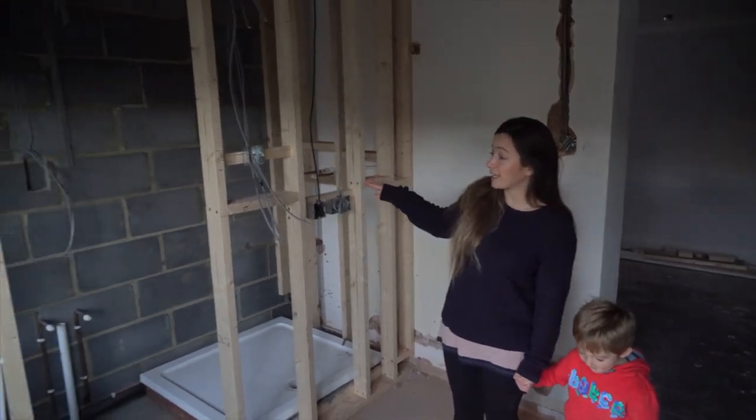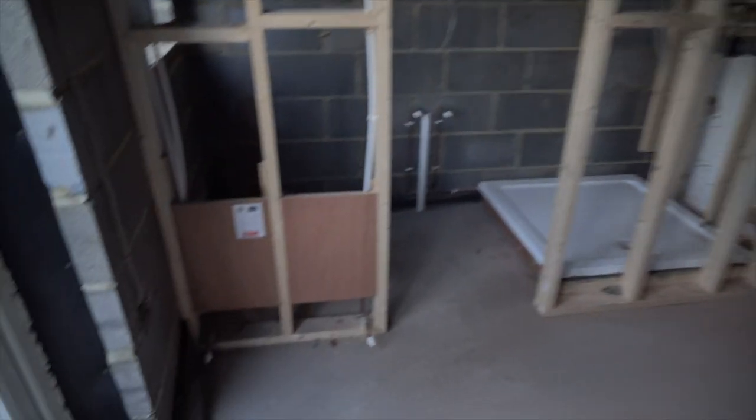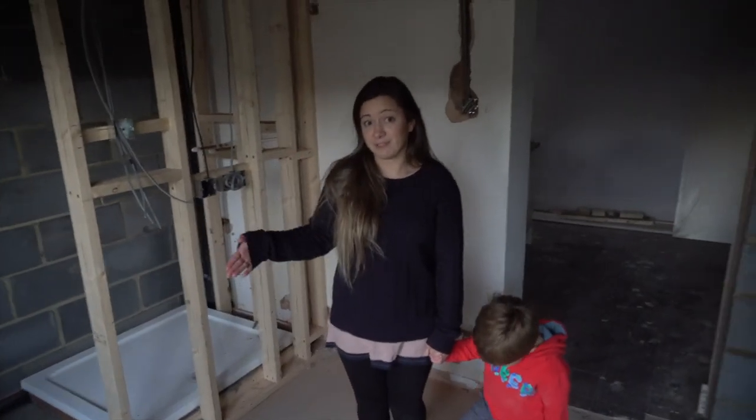The electrics have gone in this week. It still needs to be boarded and plastered in here, so I'm presuming that's what's being done this coming week, ready for it to be decorated.